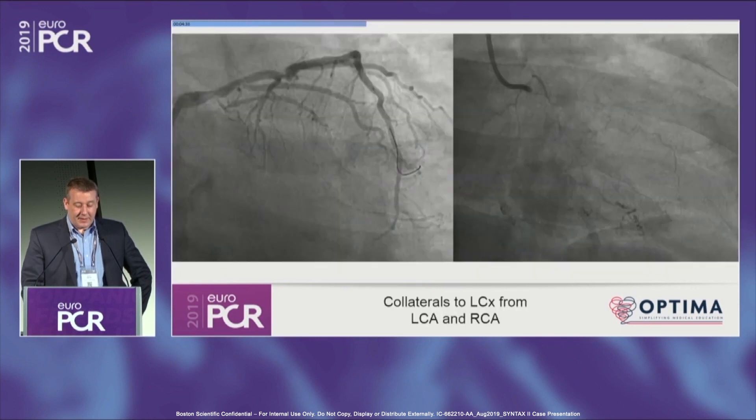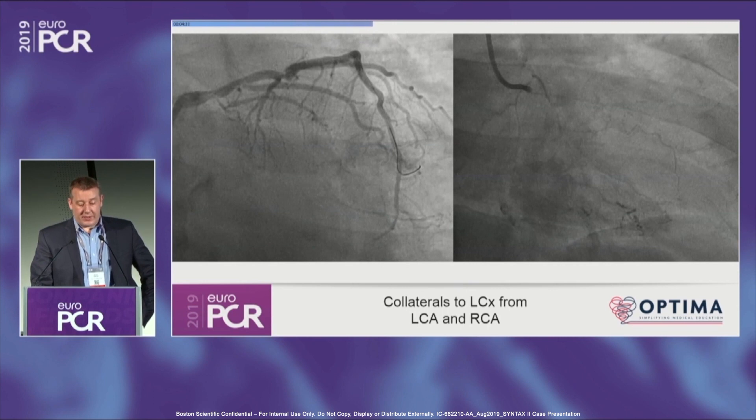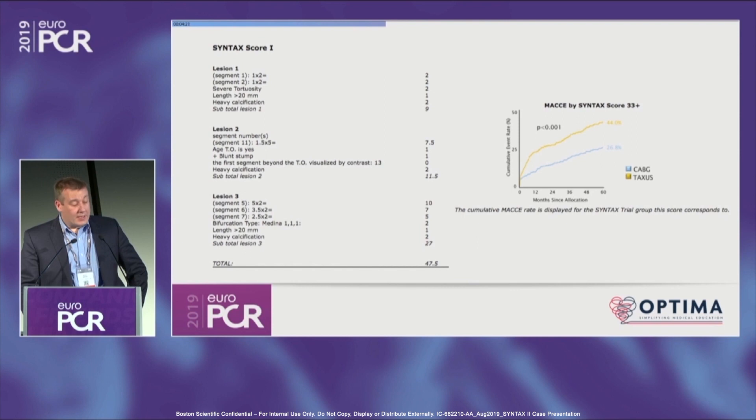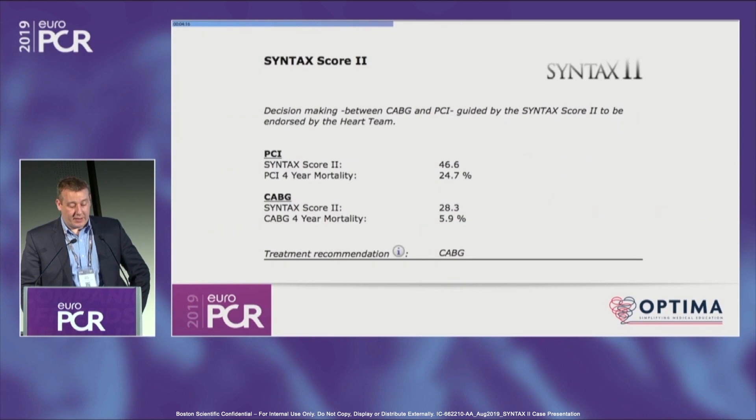That wire was just to stabilize the guide — not a pressure wire. So the collaterals — you can see the circ does fill quite proximally. I think there's continuity between the proximal and distal circumflex, so the CTO itself is fairly short. His Syntax score is 47.5, fairly high with left main and all the rest.